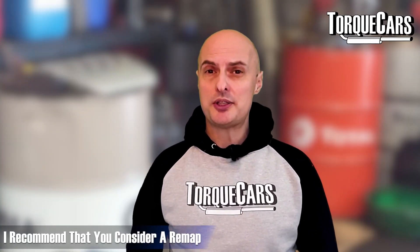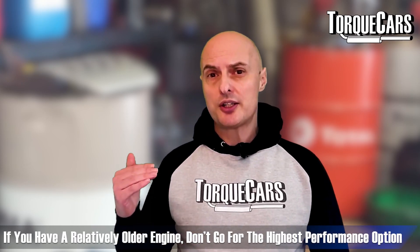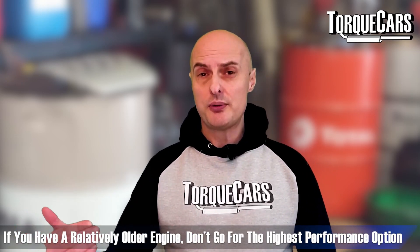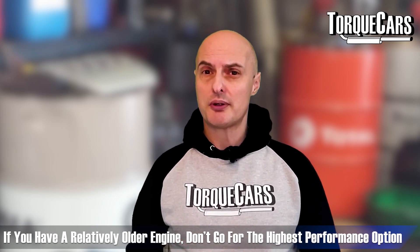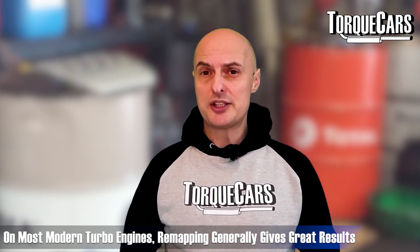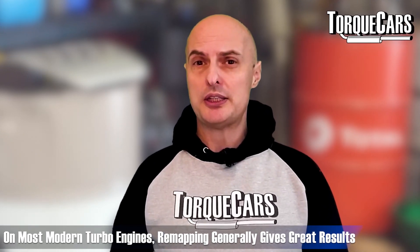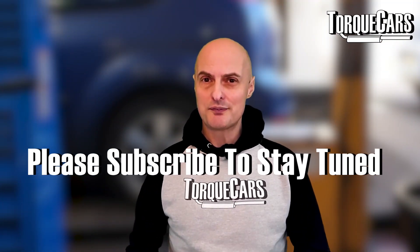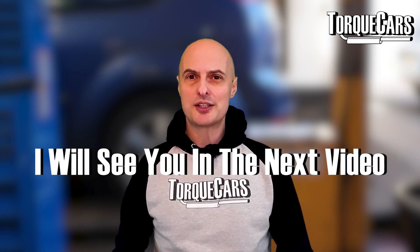A remap is definitely worth considering — there are so many different options, so don't just go for the highest performance if you're concerned about reliability or your engine is old with high mileage. You can really see great benefits from having a remap done on most modern turbo engines. Thanks for watching; if you haven't subscribed please do so, and I'll see you in the next video.